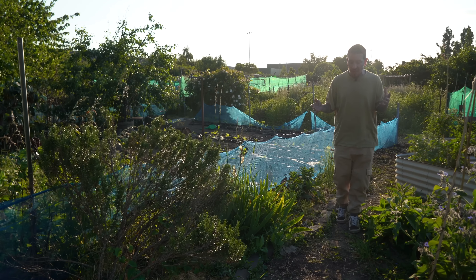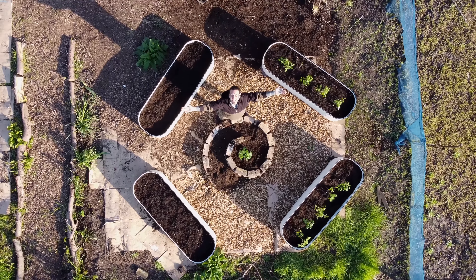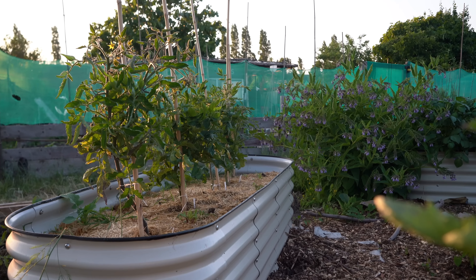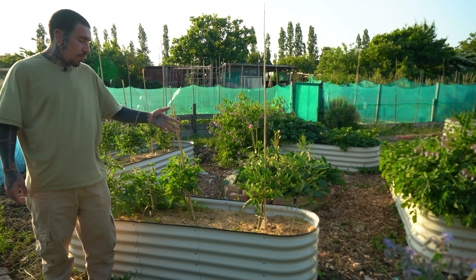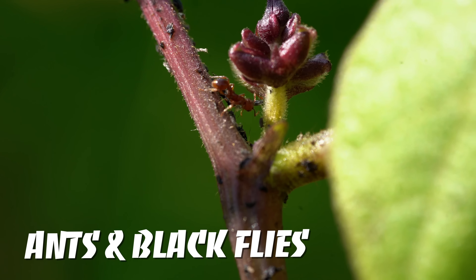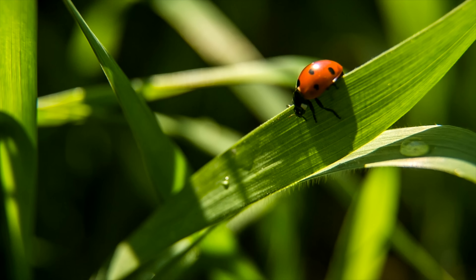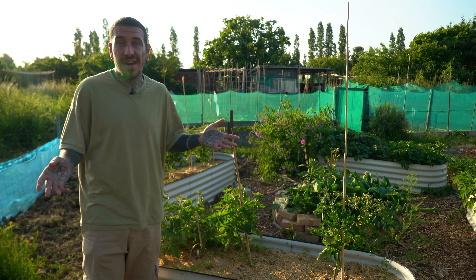Behind me we created an area using metal raised beds sent by a company, and contrary to common opinion they are actually super cool — they don't warm up with the sun, they retain moisture and are doing a great job. We planted tomatoes, carrots, asparagus, beetroot, and beans. We are having a few pests like black flies on broad beans but I'm not worried — I won't use any chemicals. We have loads of ladybird larvae and actual ladybirds going around eating them, so it's a natural pest control. If you create the right conditions you don't have to do anything else.